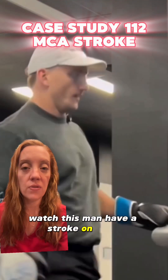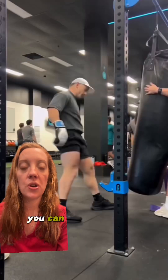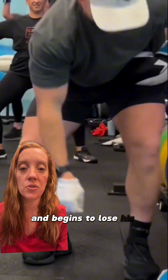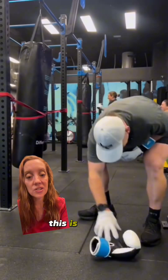Watch this man have a stroke on video while he's working out. If you pay close attention to the video you can begin to notice some weakness on one side of his face. He's becoming increasingly tired and begins to lose his balance and has trouble with his dexterity and picking up his glove. This is a stroke.